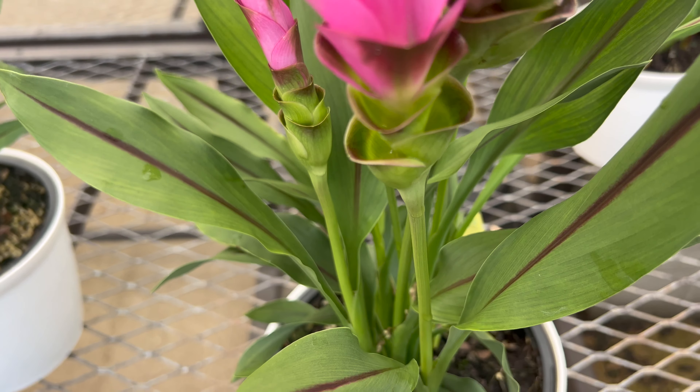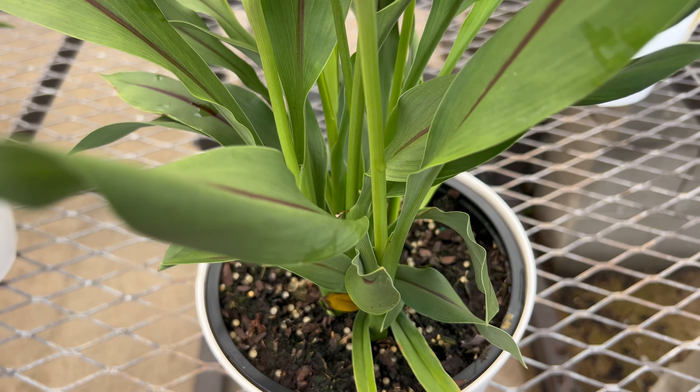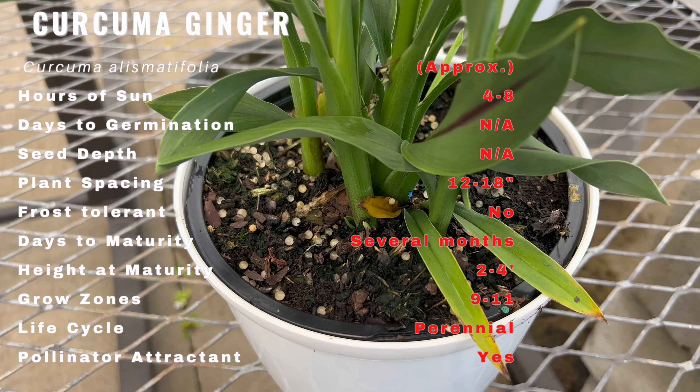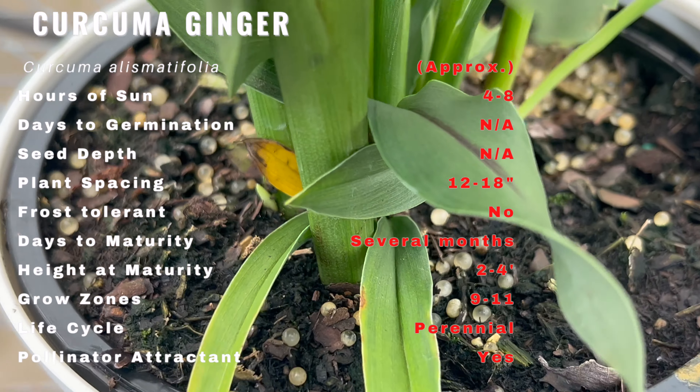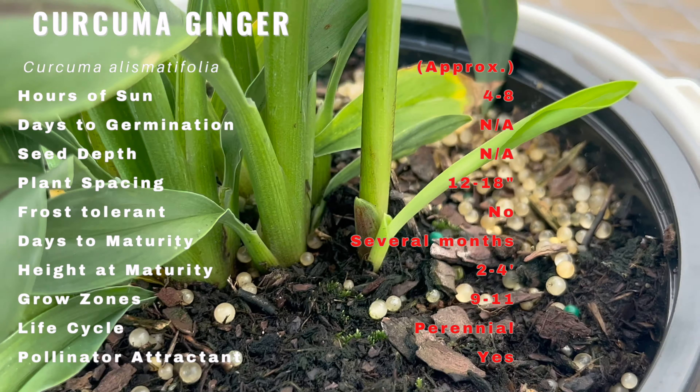Its vibrant cone-shaped inflorescences showcase a kaleidoscope of colors ranging from pale pinks to deep purples. These captivating flowers emerge from lush tropical foliage, creating a breathtaking sight that's sure to capture your heart.